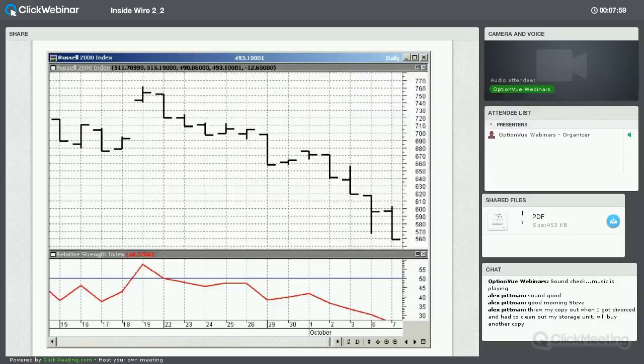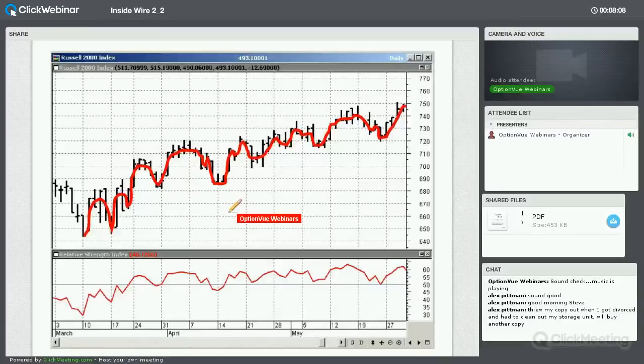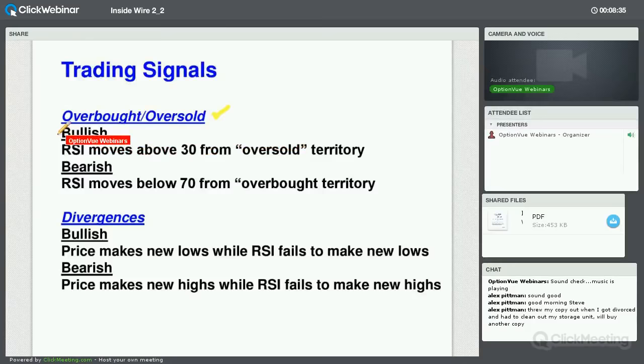The RSI is charted between 0 and 100. When price makes highs and lows and moves in waves, the RSI generally matches the shape of price. The key signals are overbought and oversold: when RSI gets really oversold and turns up from under 30, that's a bullish signal. If RSI goes above 70 and comes back down beneath it, that's a sell signal from overbought territory.